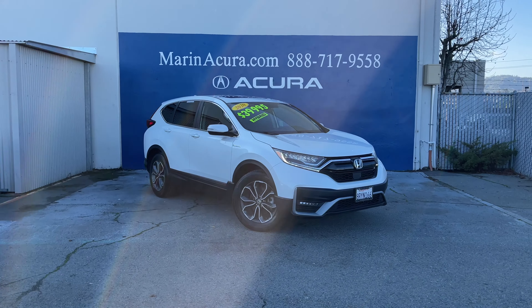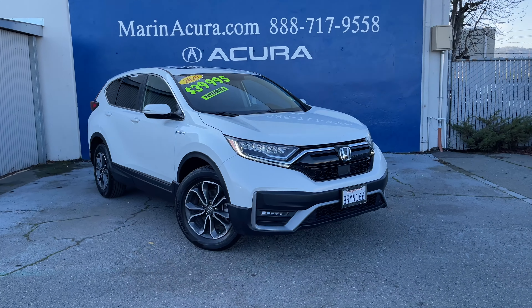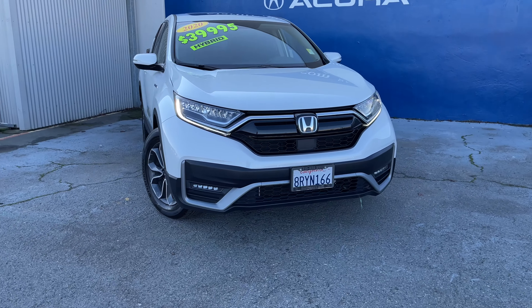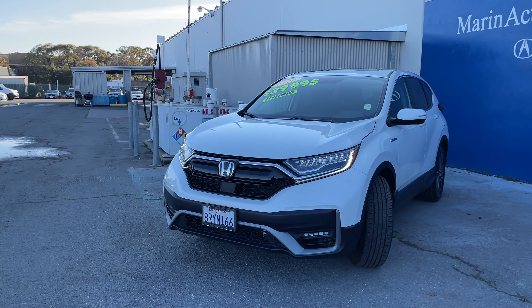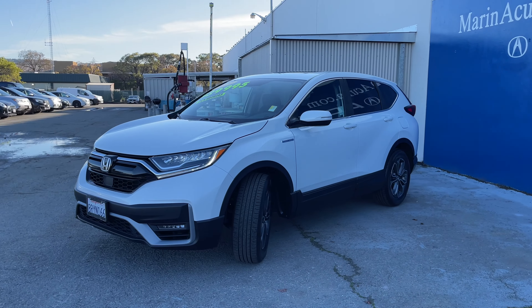This is Daniel, your Maroon Acro Products Specialist, showing you this newly arrived 2020 Honda CR-V. This hybrid is a phenomenal car, delivering excellent fuel economy, progressive power, and a lot of technology.